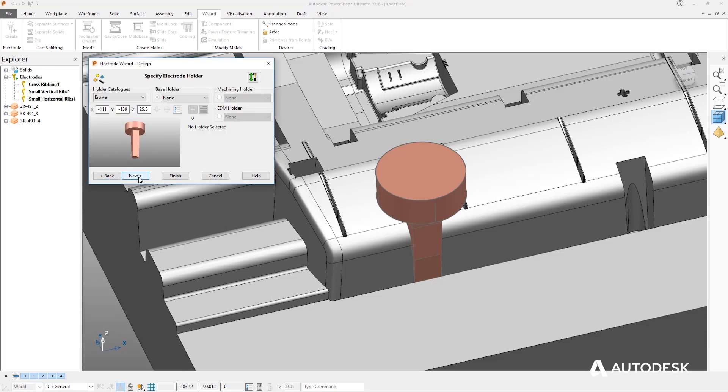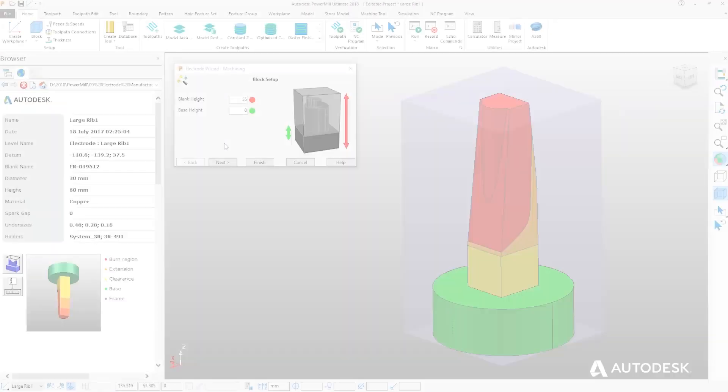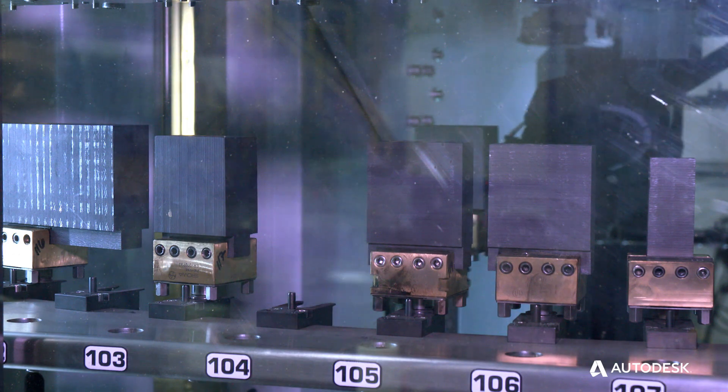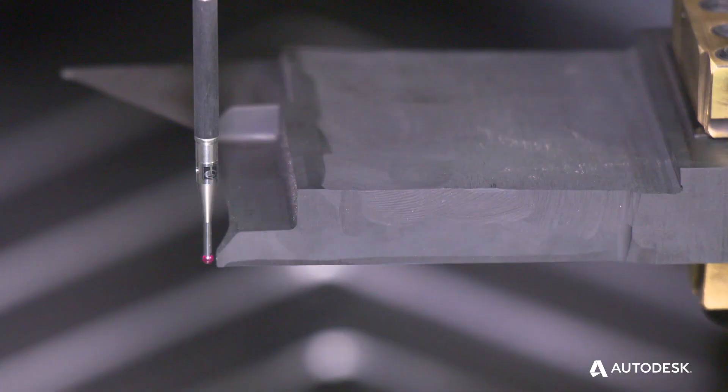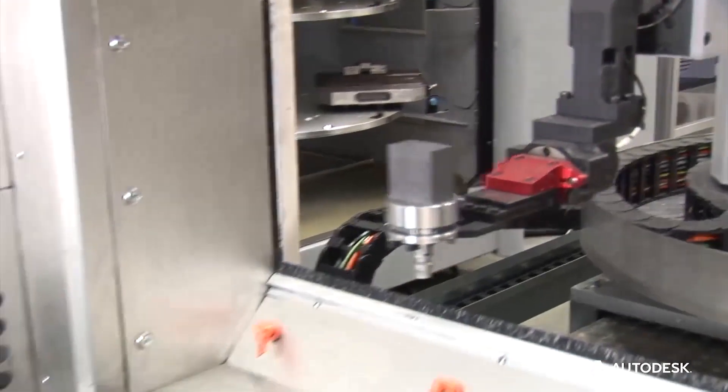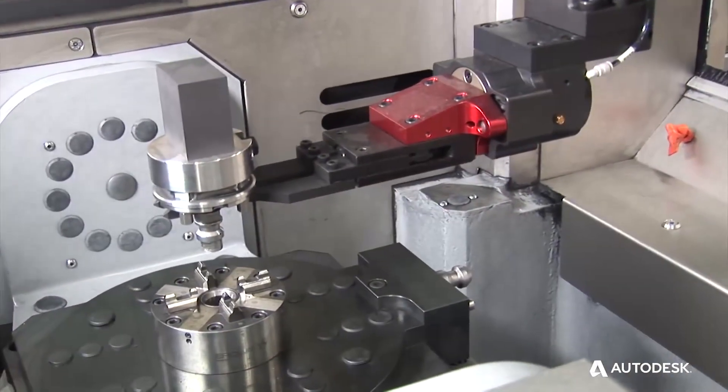With automation and RFID chips we can control the process to an even greater detail, and that's what customers are experiencing — a nice flow with their tooling and not having mistakes, having information automatically input into the machine and a smooth, streamlined process.